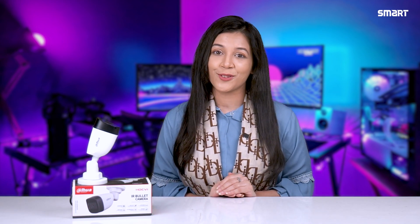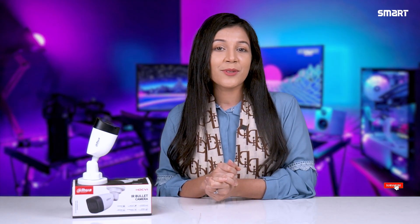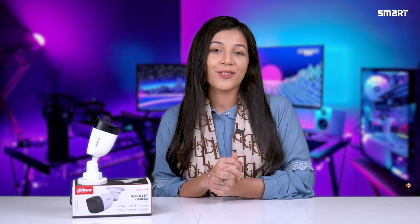I hope this video was helpful. If you have any questions, please let us know in the comment section or inbox. Make sure to follow us for product updates on Facebook, YouTube, and Twitter. See you in the next video.